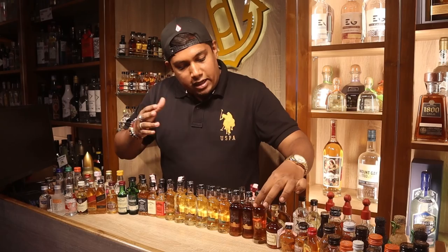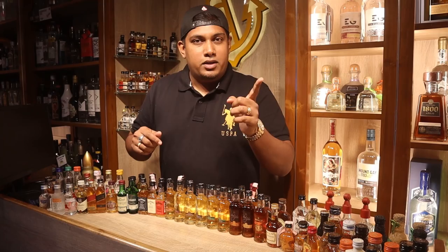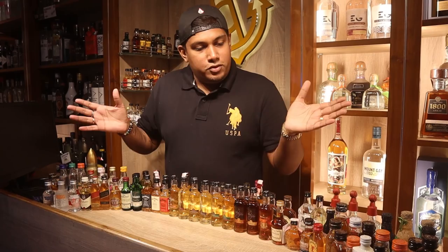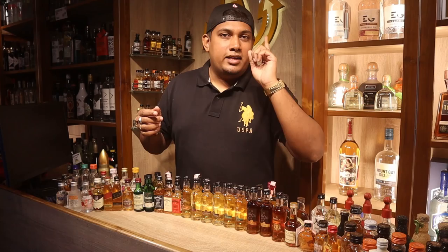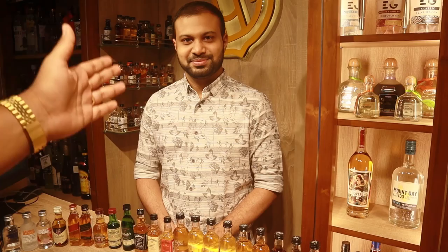You can also use these as gifting options. We're going to check out the whole collection, find out the prices, and we're giving away 10 mini bottles to a lucky subscriber. All you have to do is like, comment, and subscribe. For every 1000 comments we receive, one lucky subscriber wins 10 mini bottles.